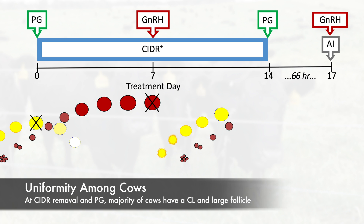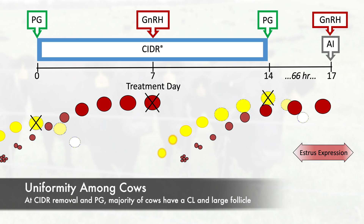In a pilot experiment, results showed that the majority of cycling cows treated with this protocol respond very uniformly. At the time of CIDR removal and the final administration of prostaglandin, the majority of cows have a single corpus luteum and a large dominant follicle.